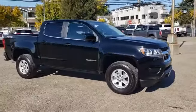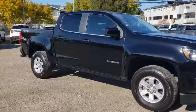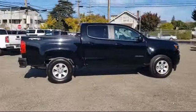It comes equipped with rear-view camera, tire pressure monitoring system, air conditioning, power driver seat, and traction control.